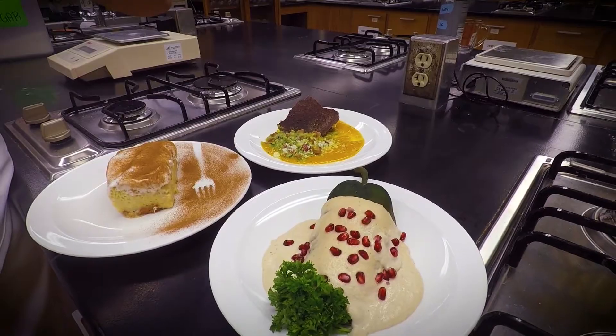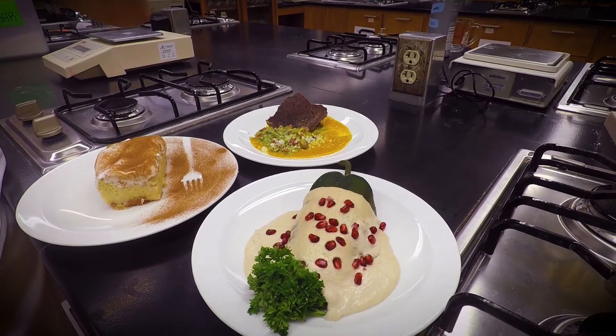I'm excited for the final project. I think it's going to turn out really well and we're going to be able to do some interesting things. I am a little nervous just because what I'm making is very traditional in Mexican cuisine and I've never made it before.